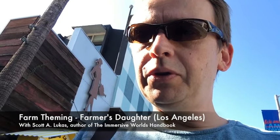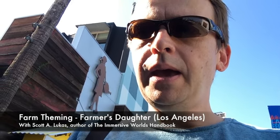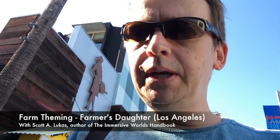Hello, welcome back to another video feature of the Immersive World's Handbook. Today I'm in Los Angeles, California, and I'm taking you through the interesting themed hotel, Farmer's Daughter, where I had a chance to stay — just across from the Farmer's Market and the Grove, two other sites I hope to feature in some additional video features. So let me take you inside and talk about the interesting perspective here at this design hotel in Los Angeles.